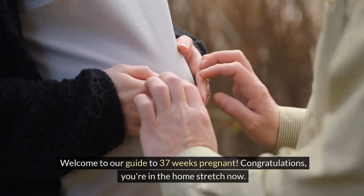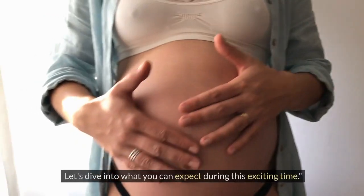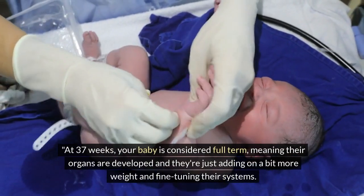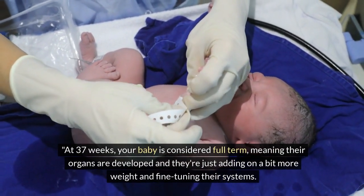Welcome to our guide to 37 weeks pregnant. Congratulations, you're in the home stretch now. Let's dive into what you can expect during this exciting time. At 37 weeks, your baby is considered full term, meaning their organs are developed and they're just adding on a bit more weight and fine-tuning their systems.